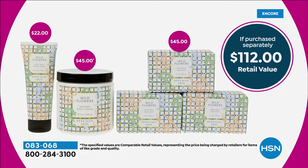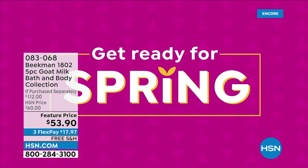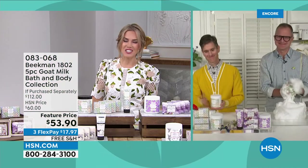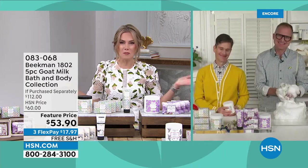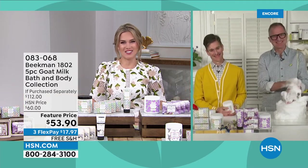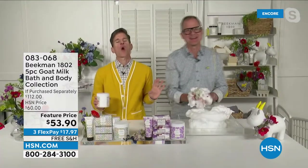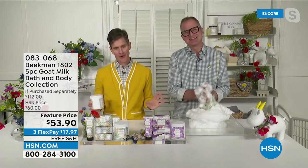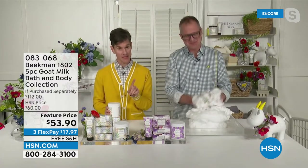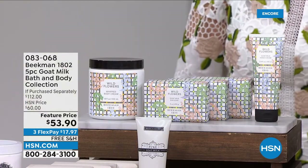Together, you are Beekman 1802. We're getting ready to go wild with the wildflower. This wildflower scent is limited edition — only one batch, in and out. It's like you're walking through the pastures on the farm, smelling that summer warmth, seeing the wildflowers, feeling the heat of the sun, smelling the fresh grass. We're going to tell you the story of the wildflowers on our farm — but probably the most important story is the goat milk itself.